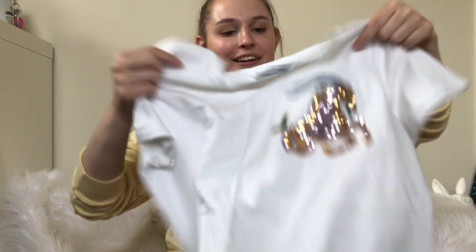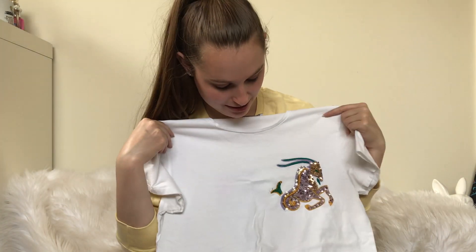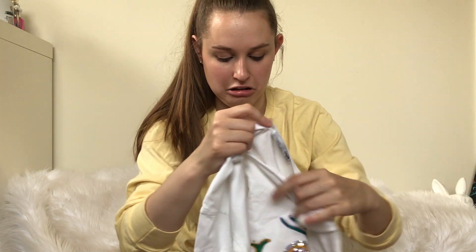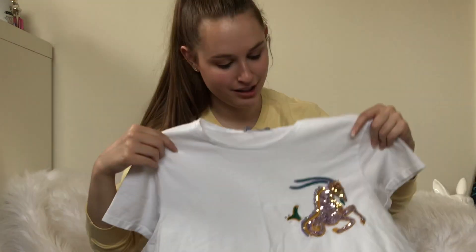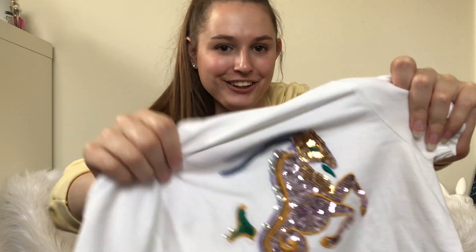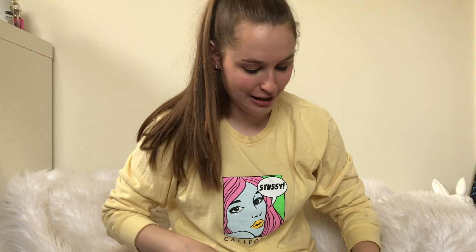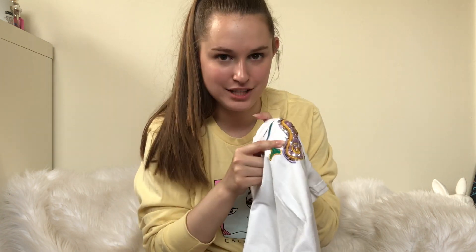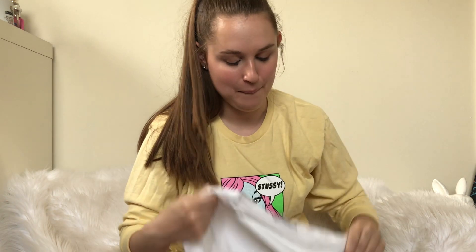I picked this up for myself. I'm not a Capricorn, but it's from Zara and it's glittery. I'm worried that these gems are going to fall off in the wash — one of them already has fallen off. But it's glittery. I paid too much for it.